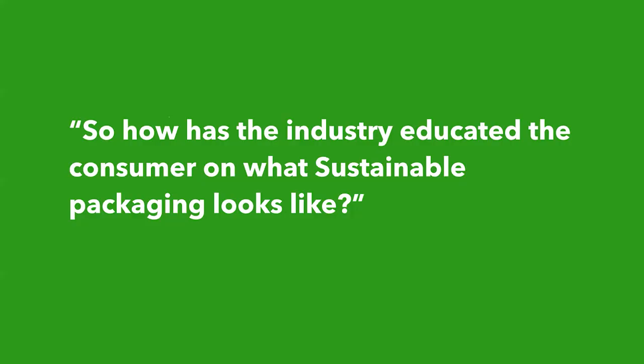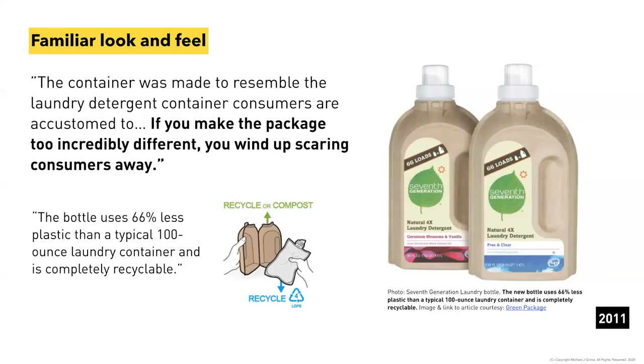Looking at how we've educated consumers over time on sustainable packaging — back in 2011 in the UK, Unilever's Seventh Generation launched a molded pulp laundry pack. Simple tactile cues — touching it, feeling that feedback — communicate 'this is sustainable.' They played to the familiar bottle shape consumers recognize, but used a medium that encourages recycling or composting, while lightweighting by putting the product inside a flexible bag inside the familiar form.